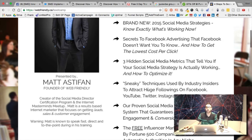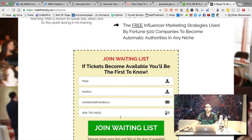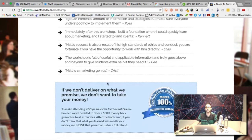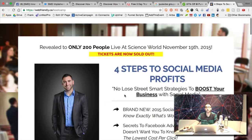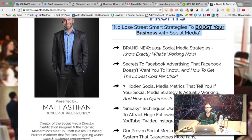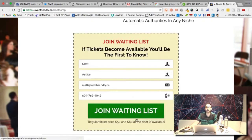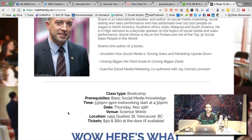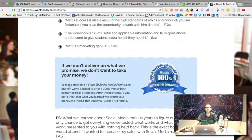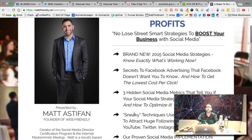I had six or seven bullet points and a button to buy and a PS — that was it. I basically released the bullet points, said 'you want to come?' and people started registering. Then I went and secured the location. I originally funnel hacked the layout and marketing psychology from Frank Kern — a very simple page with a picture on the left, bullets on the right, and a register button.